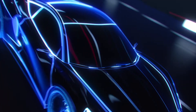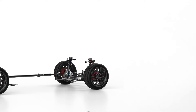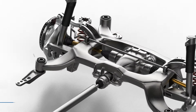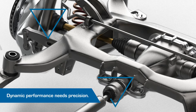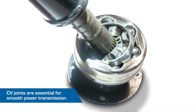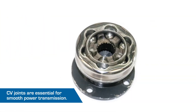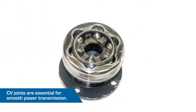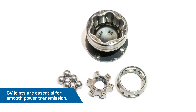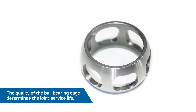High-strength ball bearing cages are an indispensable part of CV joints. They are installed in passenger car drive systems and ensure that torque is transferred smoothly to the road, even with large steering angles and high suspension compression. With angled shafts, uniform rotational speed transmission is possible only with the use of CV joints. A key element for this is the ball bearing cage, which holds and guides the bearing balls, ensures smooth power transmission, and its quality determines the joint service life.